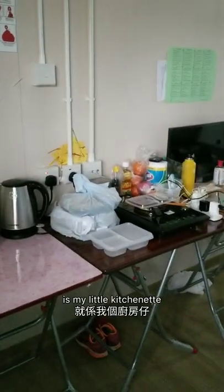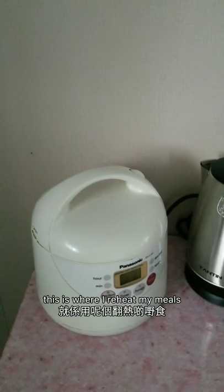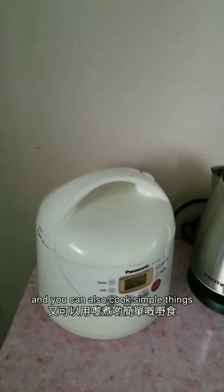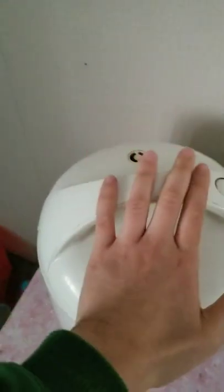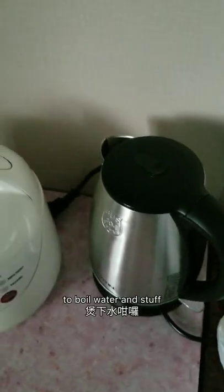First thing you're going to see is my little kitchenette, my beautiful kitchen island, which is not an island. So here we have my rice cooker, my trusty Panasonic 10-year-old rice cooker. This is where I reheat my meals because their meals always arrive cold. You can also cook simple things like vegetables and rice and steam things in here.